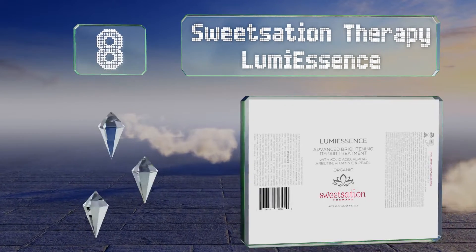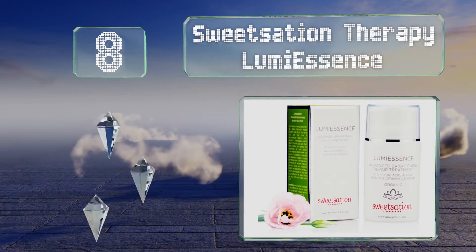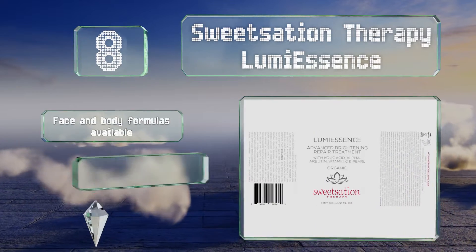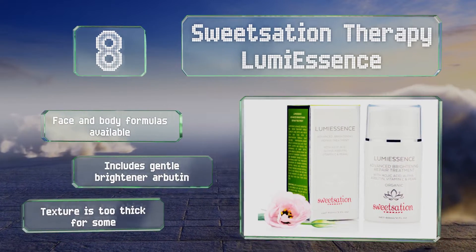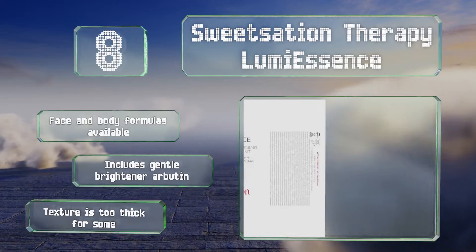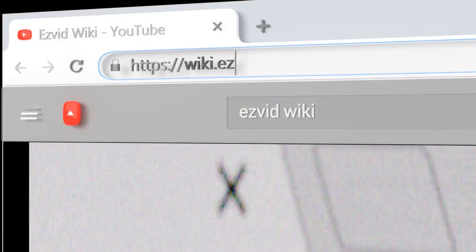Coming in at number eight on our list, Sweet Station Therapy Lumiescence enhances radiance effectively without any harsh chemicals, making it suitable for those with sensitive skin. It contains kojic acid which can minimize the appearance of sun damage and aging. Face and body formulas are available, and it includes a gentle brightener arbutin. However, its texture is too thick for some.